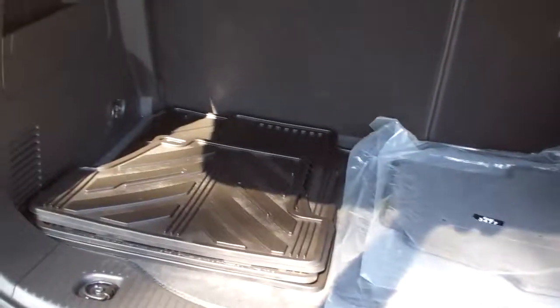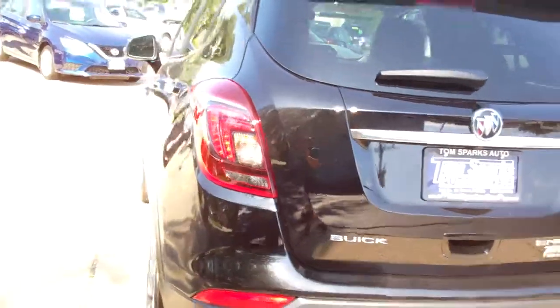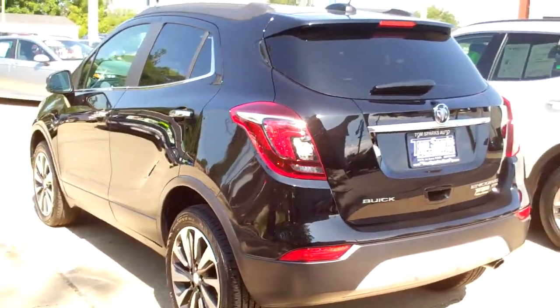Easy liftgate. Good room back here. You got two sets of mats, carpet and all weather. Those seats will fold down. That tonneau cover will come off if you need it to, so you can get plenty of stuff back there if you need to.